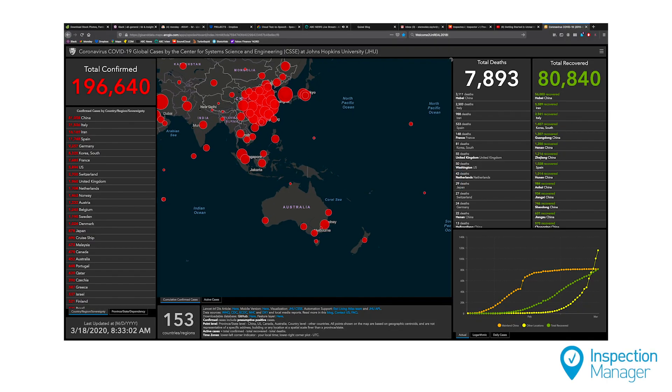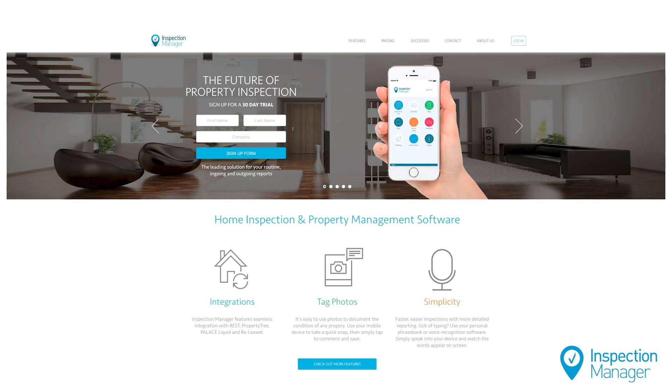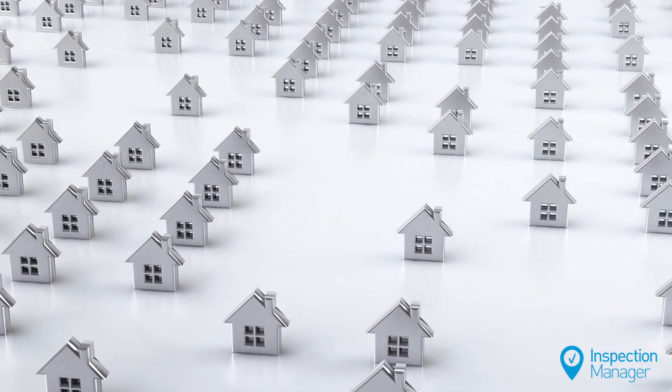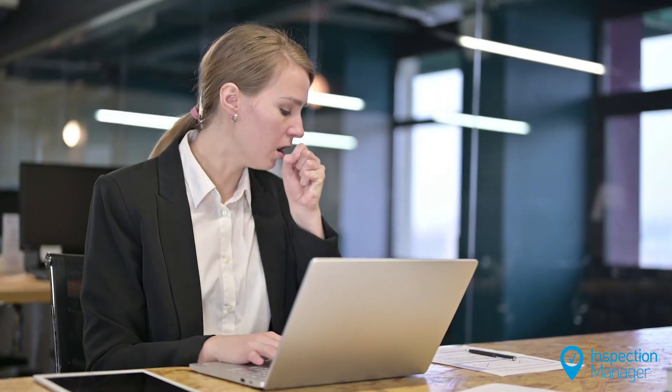With the continued rise of coronavirus cases in Australia, we at Inspection Manager want to do what we can to protect your health as a property manager. So when it comes to routine inspections, how do you limit potential exposure to the virus while still doing your job well?